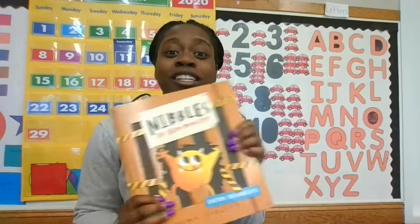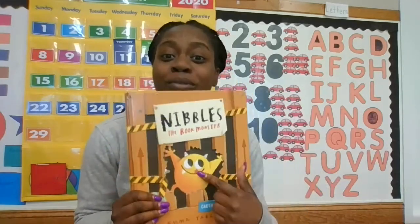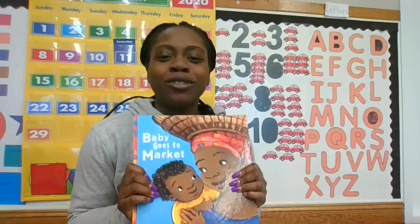Good morning everybody, I miss you guys so much! So today Angie's gonna do a mini circle with you guys, as well as reading two books. I have 'Nibbles the Book Monster' and I have 'Baby Goes to the Market'.